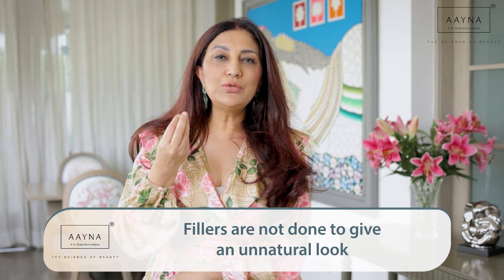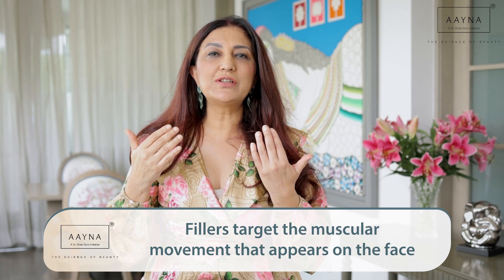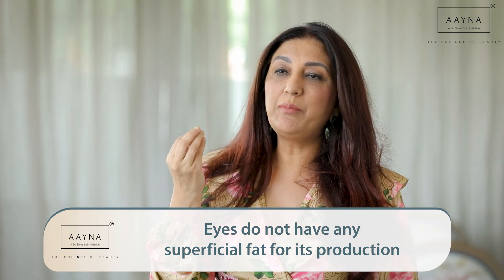We essentially do fillers to target an emotion that comes up with excessive muscle movement, with age, or because of the way structures like the muscles, the fat, and the bone are positioned in your skin. For example, when you start looking tired — even when you're younger, and certainly as you get older — that happens because of the eye area. There's no superficial fat in the eye area to protect the eye, so this is one of the first areas impacted by aging and it looks tired.